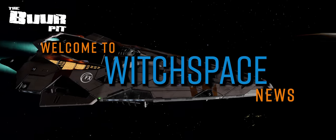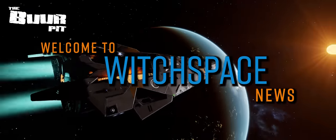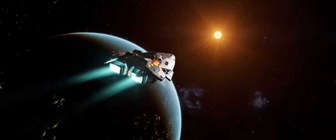This is Witchbase News for Friday the 3rd of November 2023. I'm CMDR Buur.